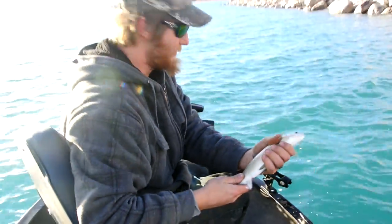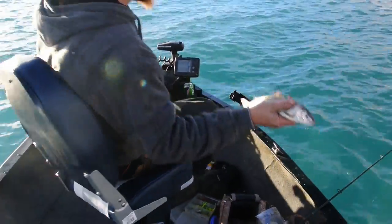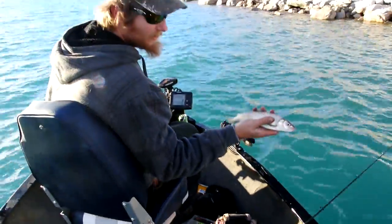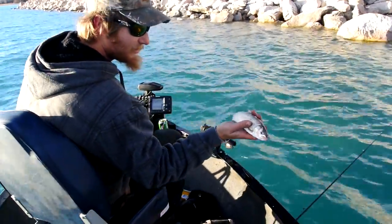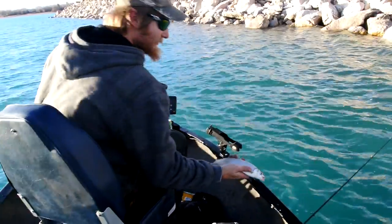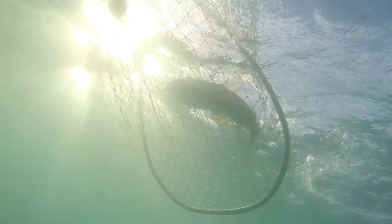Here we have the Bonneville Whitefish — just a little one. We're out here trying to get a limit of big ones; that's 20 of these. We just caught our first one, he's a little guy, so we're going to let him go. The Bonneville Whitefish is an indigenous species to Bear Lake — the only place on earth that this fish exists.